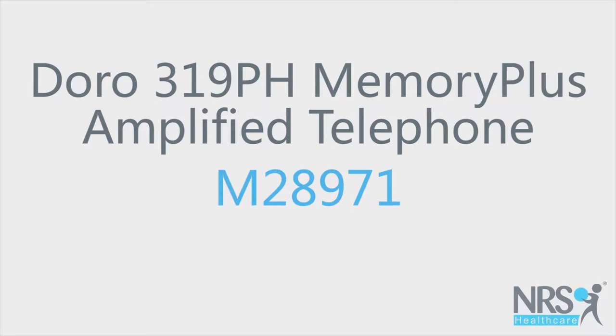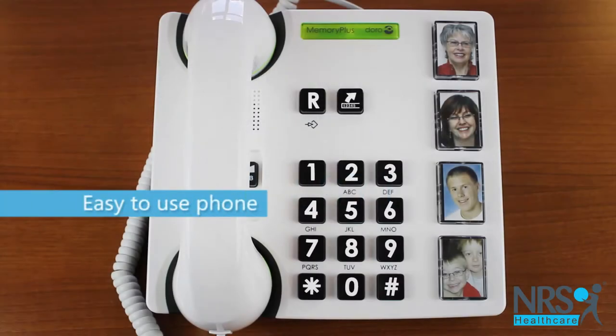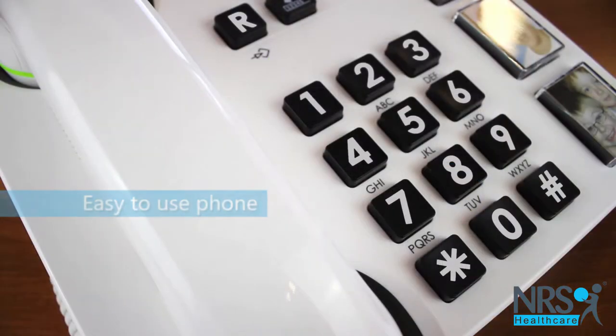Doro 319PH Memory Plus Amplified Telephone. This corded telephone is designed to be easier to use than a standard telephone.